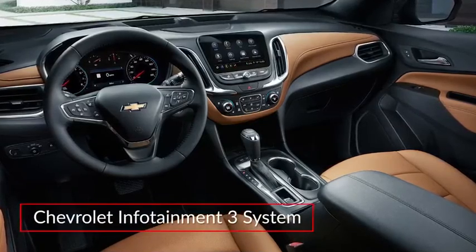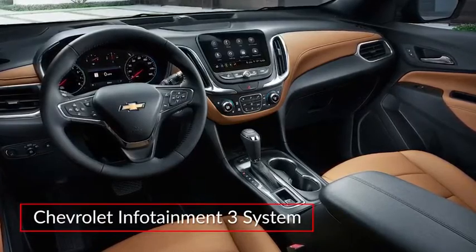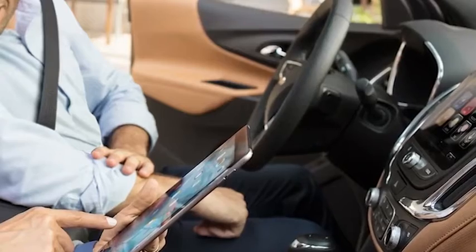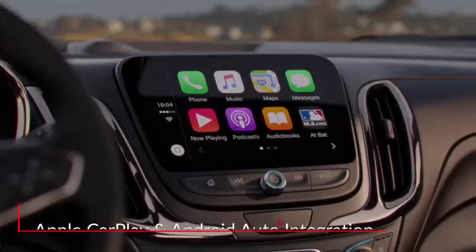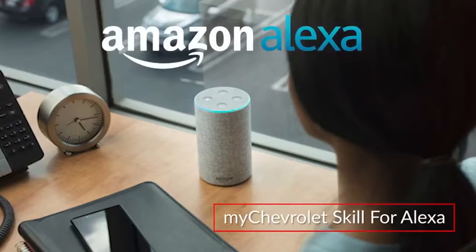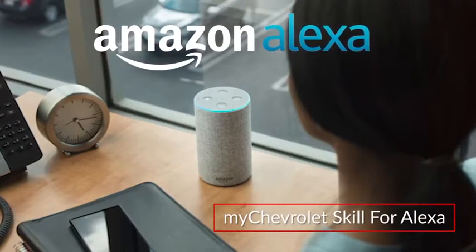The Chevrolet Infotainment 3 system features a standard 7-inch or an available 8-inch touchscreen display and includes 4G Wi-Fi hotspot capability and Apple CarPlay and Android Auto integration. Amazon Alexa integration comes by way of the MyChevrolet skill for Alexa.